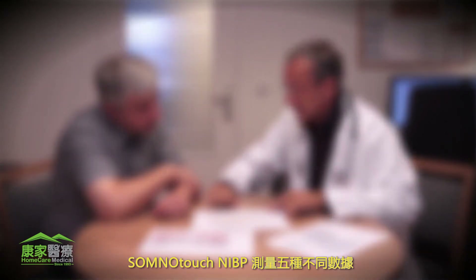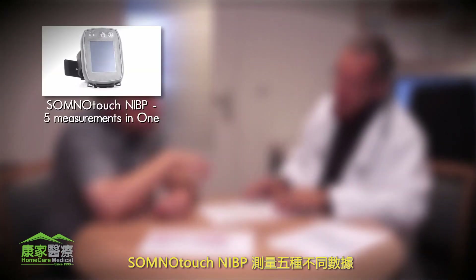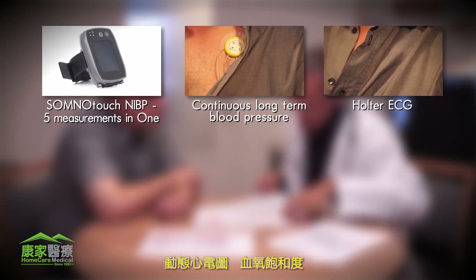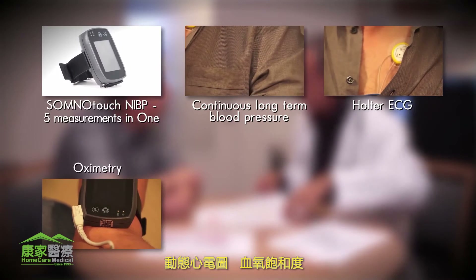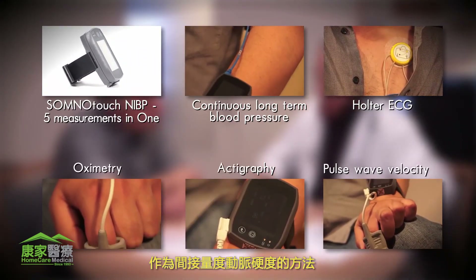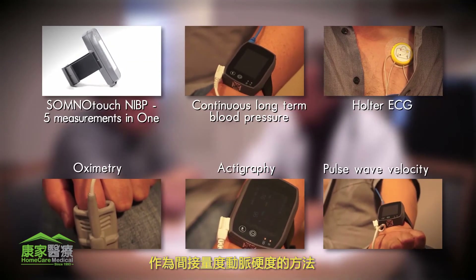The SomnoTouch NIBP provides five measurements in one: continuous long-term blood pressure, Holter ECG, oximetry, actigraphy, and pulse wave velocity as an indirect measure of arterial stiffness.